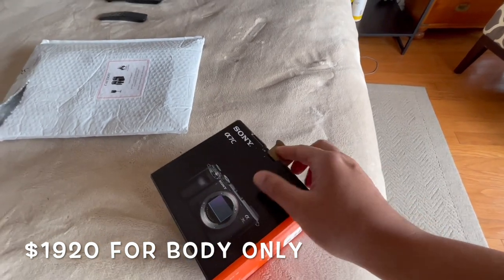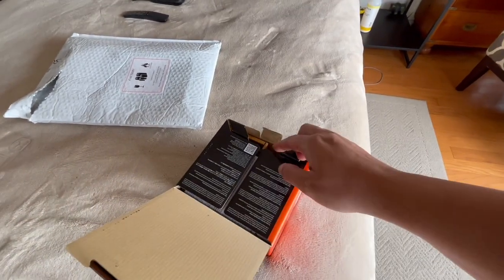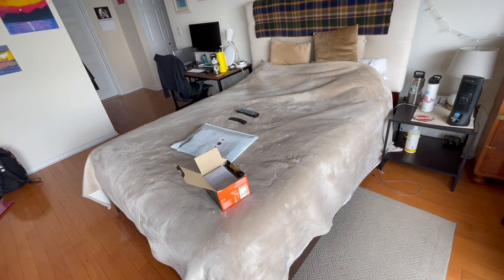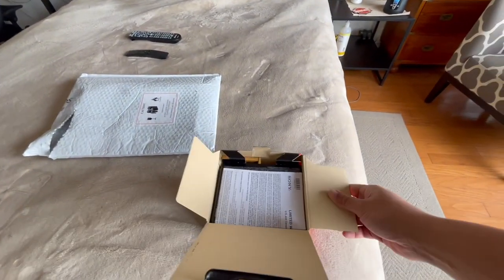I always buy all my stuff from Best Buy — laptops also. Let's open the gear and get some more light into the room. I hope you guys can see this. Hopefully this is the last vlog on my phone.